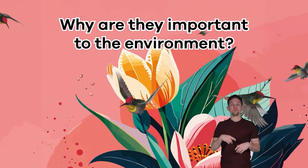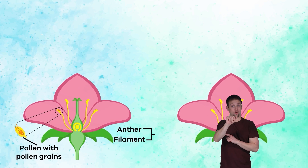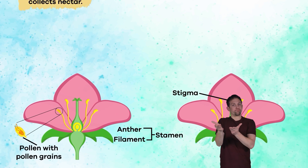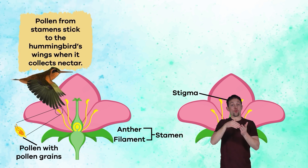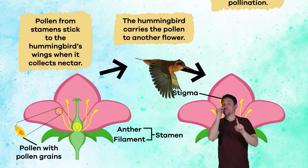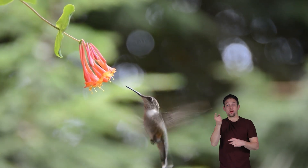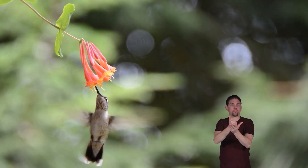Why are they important to the environment? Since hummingbirds eat nectar, they are also responsible for pollinating flowers. As they eat, pollen often falls onto their wings. And since they travel from flower to flower all day, they can pollinate many flowers. They also eat a lot of insects, which helps keep the population under control.